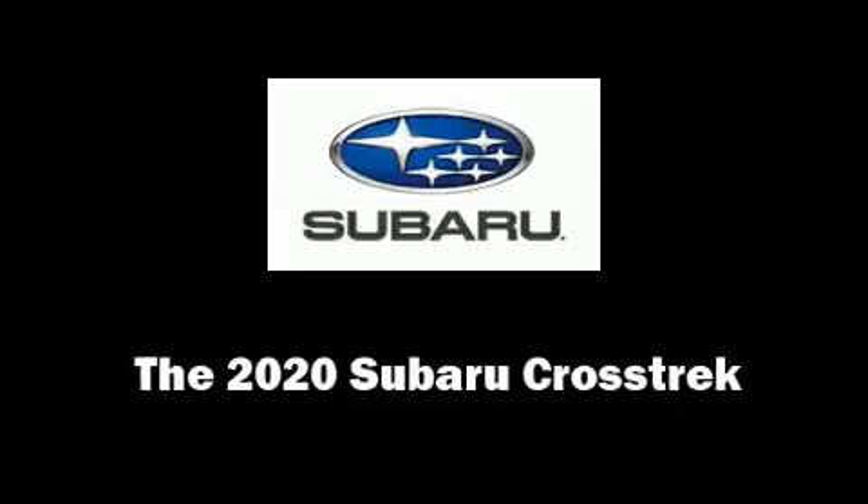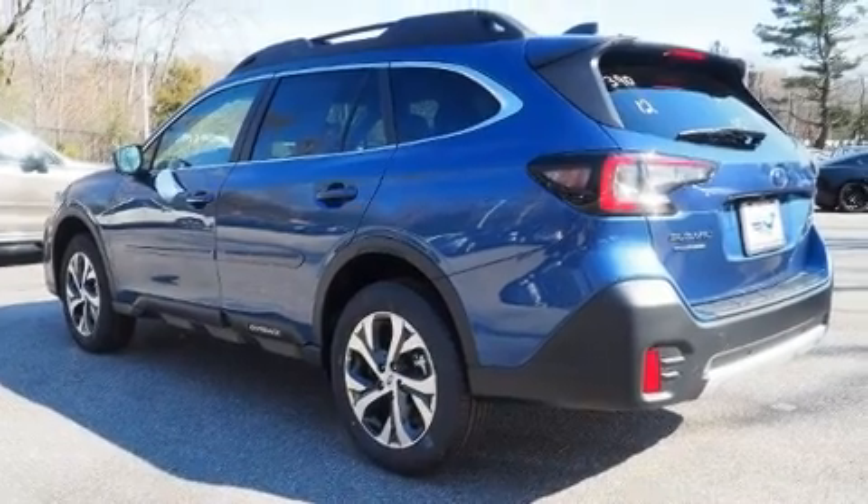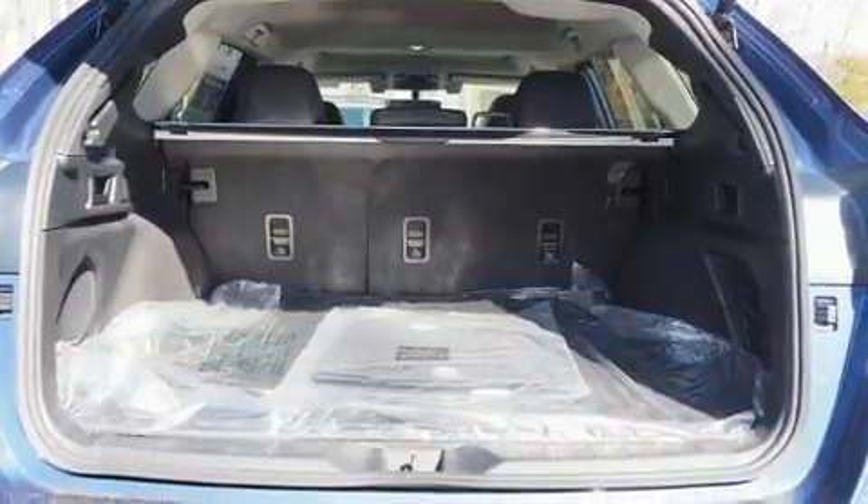The 2020 Subaru XV Crosstrek. Smooth gear shifts are achieved thanks to the 2.0-liter 4-cylinder engine, and for added security, Dynamic Stability Control supplements the drivetrain.